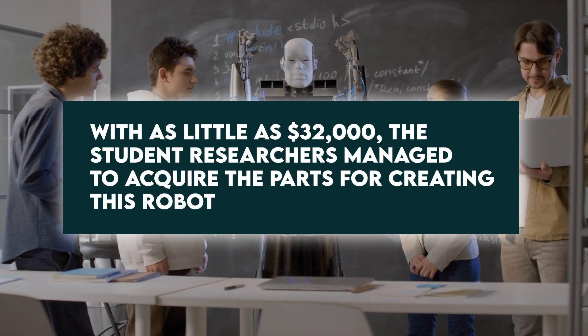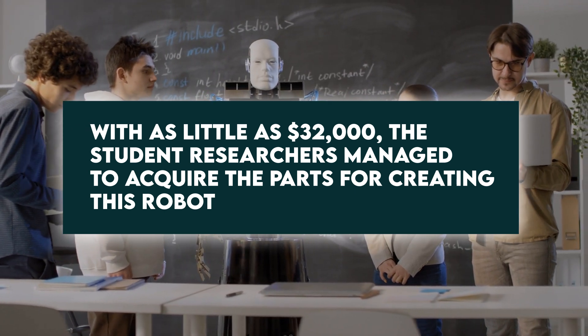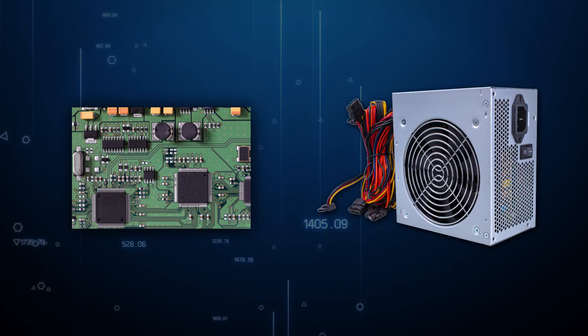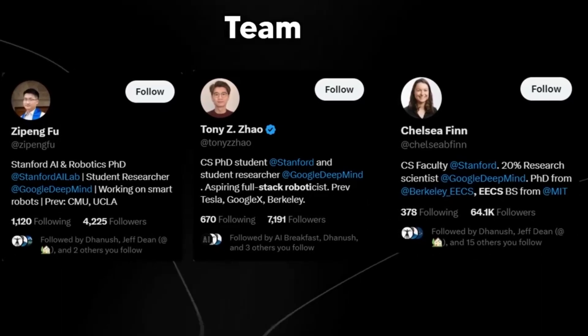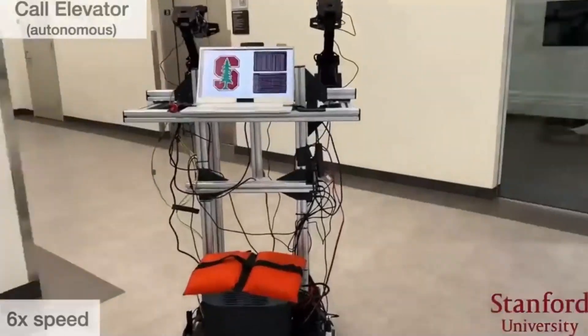With as little as $32,000, the student researchers managed to acquire the parts for creating this robot, including the circuit board and power supply devices. Looking at the cost of producing this robot, it makes you wonder how three scholars at Stanford managed to pull this off, and what the performance of a low-budget humanoid may eventually look like.